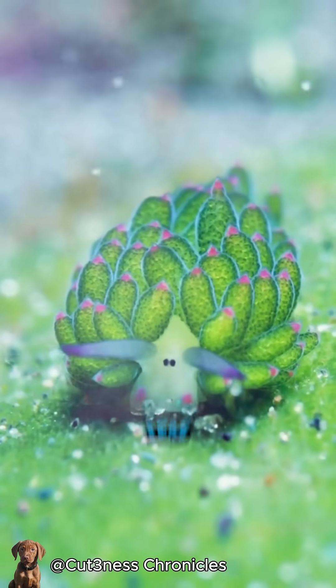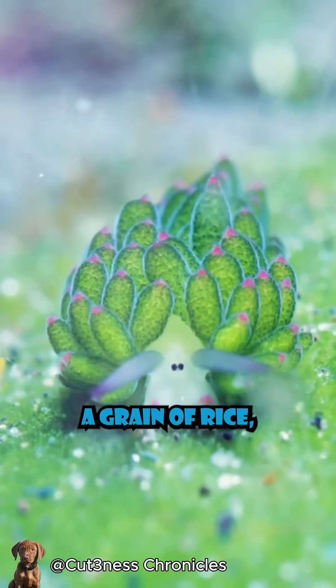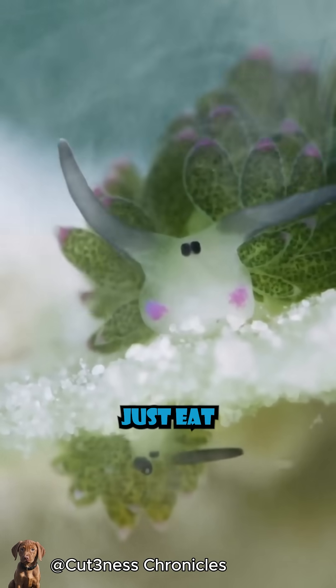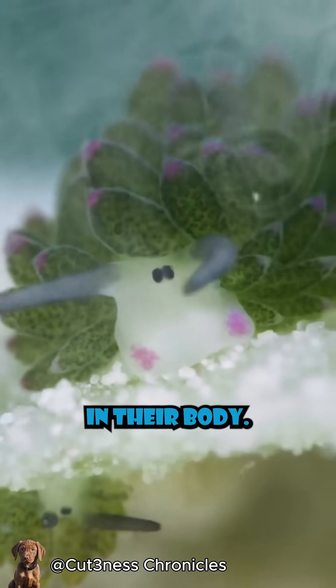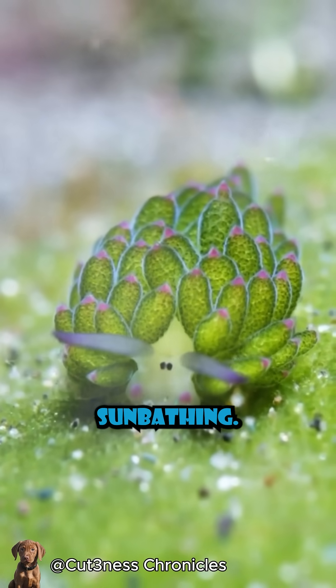Here's where it gets wild. Leaf sheep are only around 5 millimeters long — that's smaller than a grain of rice. But they've got a superpower most animals don't: photosynthesis. When they chow down on seaweed, they don't just eat it. They hijack its chloroplasts — the parts of plants that turn sunlight into energy — and store them in their body.